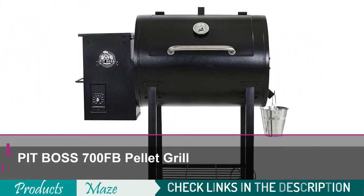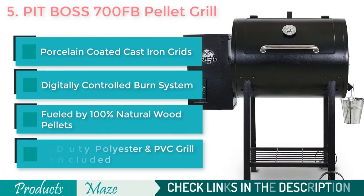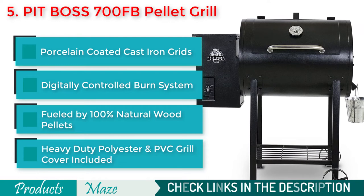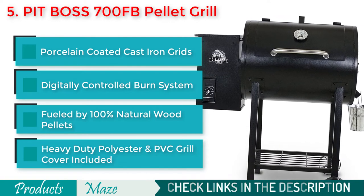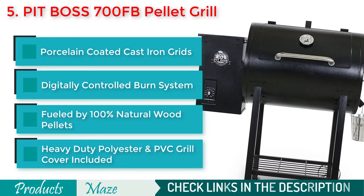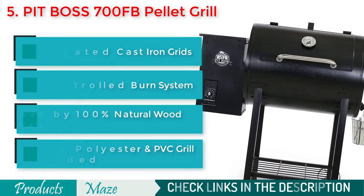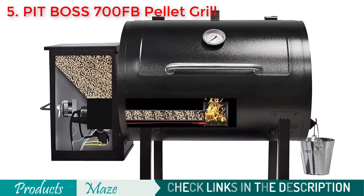Number 5 on our list is the PIT BOSS 700FB Pellet Grill. An affordable pellet grill with a whopping 700 square inches of cooking surface. Because of its porcelain coated cast iron grids and digitally controlled burn system, you get the ultimate grilling experience with this pellet smoker. This product comes with a great quality grill cover that keeps the grill protected for long. Here is a quick demonstration of the product from the manufacturer.